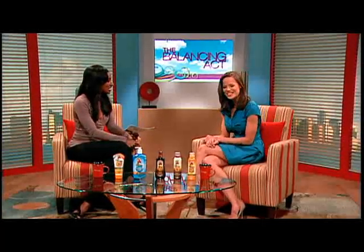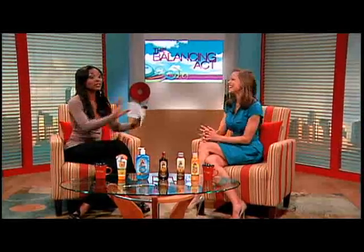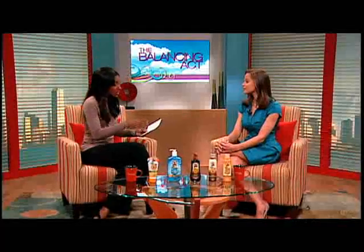People love to get out in the sun and they love to tan, but protection is a big part of getting out there. So explain to our viewers exactly what SPF means, and what is it about UV rays in general that we really need to be careful about?